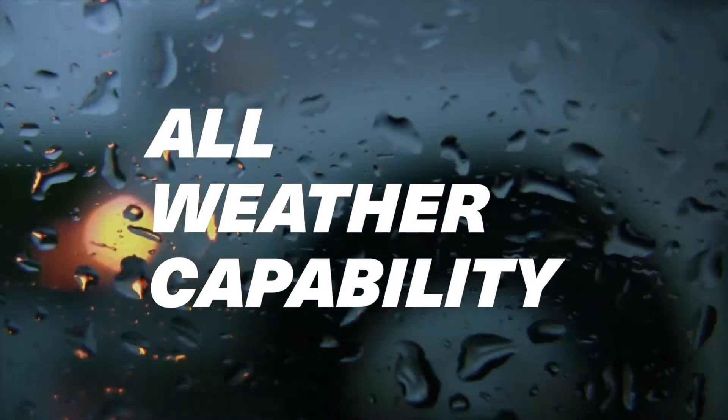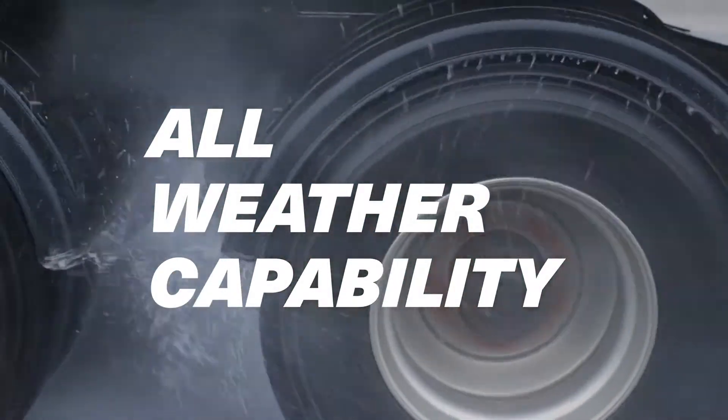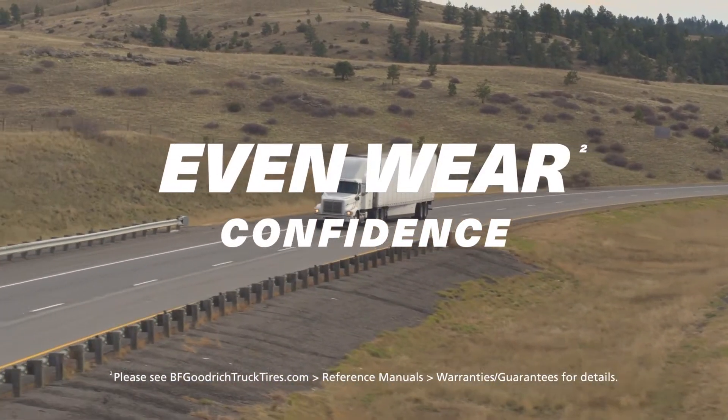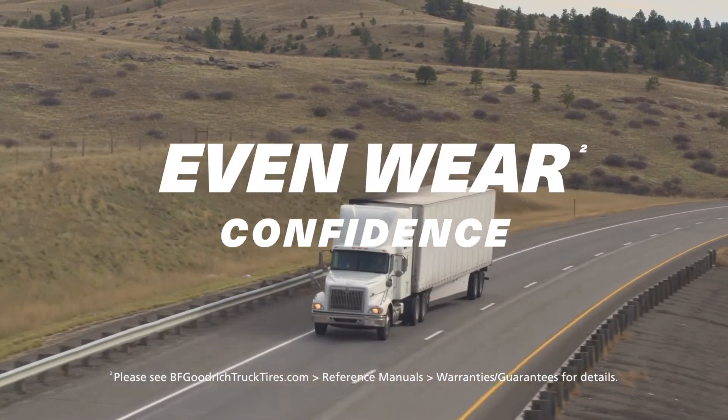The pass-through groove design creates outstanding water evacuation in slick wet conditions. We're so confident in the even wear of this tire that we back it with a work-hard even wear guarantee.